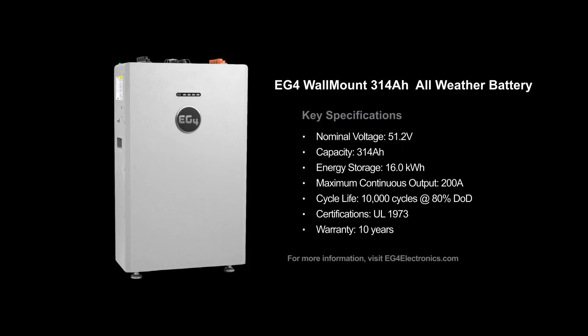This battery is the successor to our popular 280Ah wall mount solution, including many of the same features as that device, with some key improvements to deliver EG4's most powerful and easily deployed energy storage system to date.